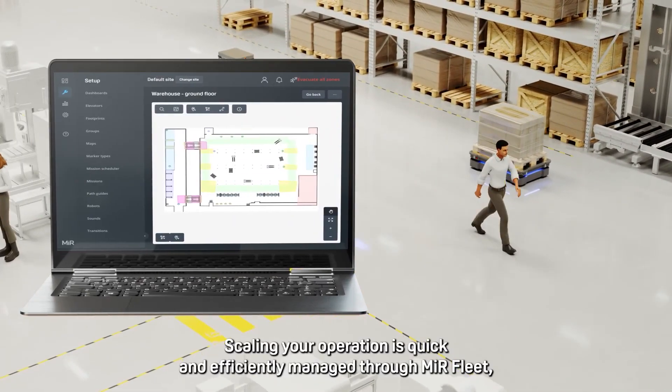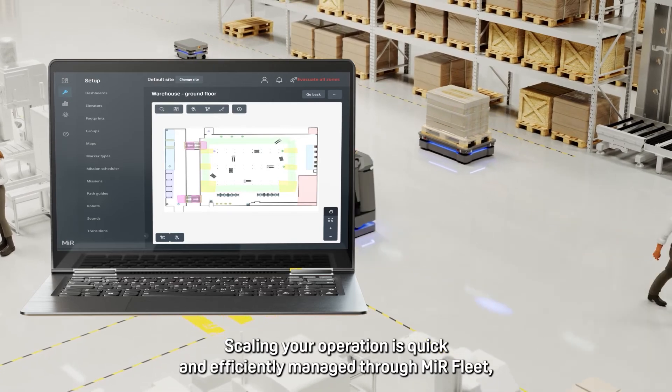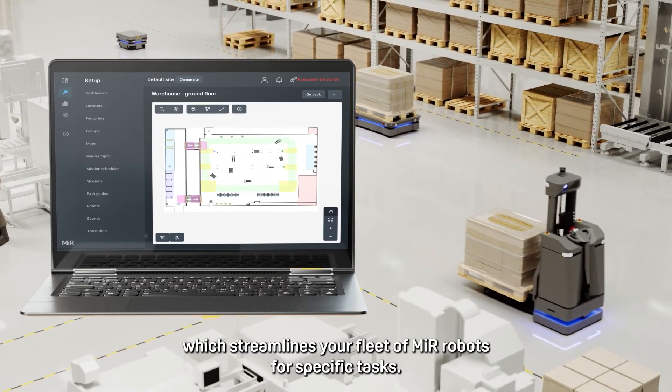Scaling your operation is quick and efficient, managed through MIR Fleet, which streamlines your fleet of MIR robots for specific tasks.